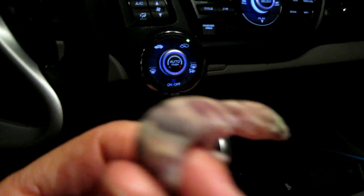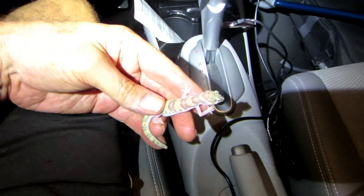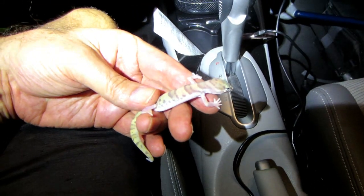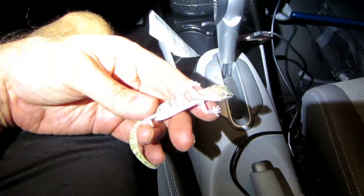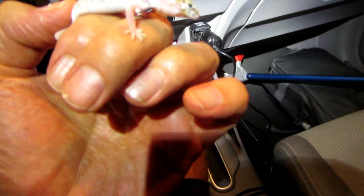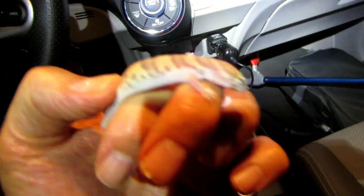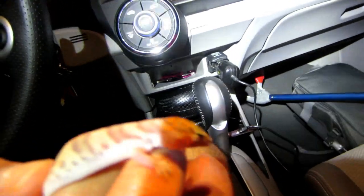Coleonyx variegatus — San Diego banded gecko. Here we got another banded gecko. Found him in the car — take a look at him. You can see the bands, that's why they call it a banded gecko. Normally we don't pick them up, but I have to pick them up because I'm looking for the peninsular gecko — the Switak's gecko. They look similar, but instead of having smooth scales up by their neck, they have little beaded tubercle scales.